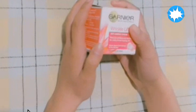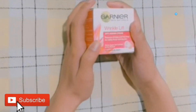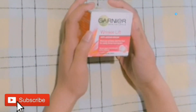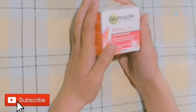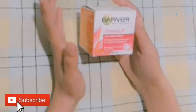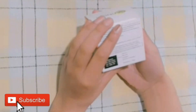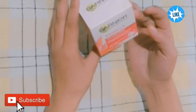It protects you from wrinkles around your eyes and fine lines. My mother has been using it for 5 years and this is my favorite cream. It comes at an affordable price and is not expensive at all.